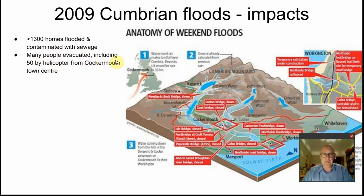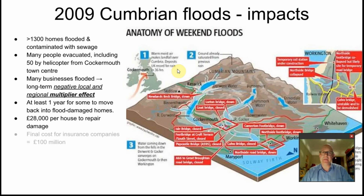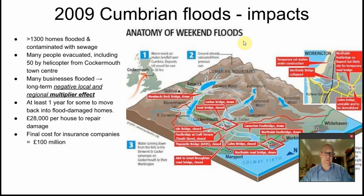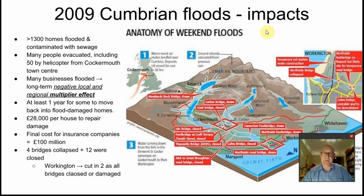People had to be evacuated from Cockermouth town centre — 50 people evacuated by helicopter. Many businesses were flooded; it takes a long time to dry out a business, leading to a negative local and regional multiplier effect. With businesses unable to trade and having to pay to clear up, the economic impact was severe. It took at least one year for people to move back into their homes, at approximately £28,000 per house to repair the damage. The final cost to insurance companies was £100 million, which fed into higher premiums the following year. Four bridges collapsed and 12 were closed; in Workington the town was cut in two, meaning people couldn't reach shops — significant infrastructure damage.